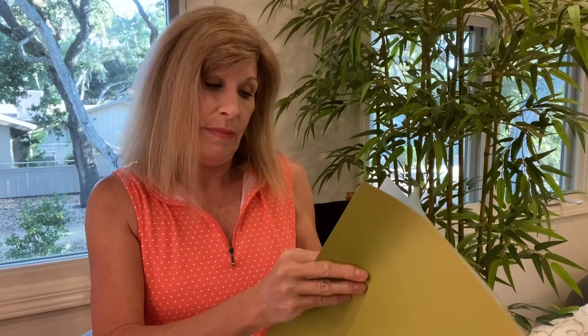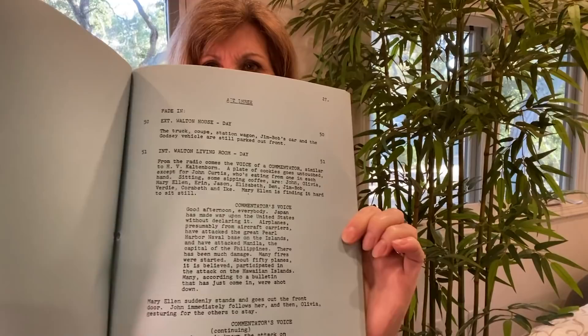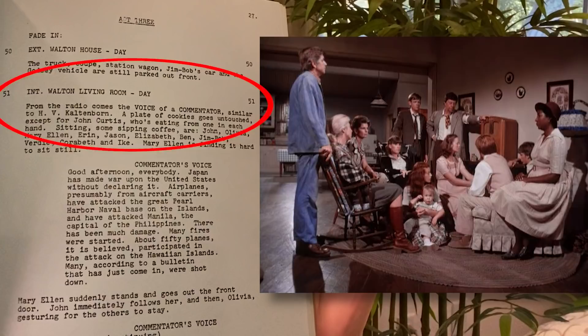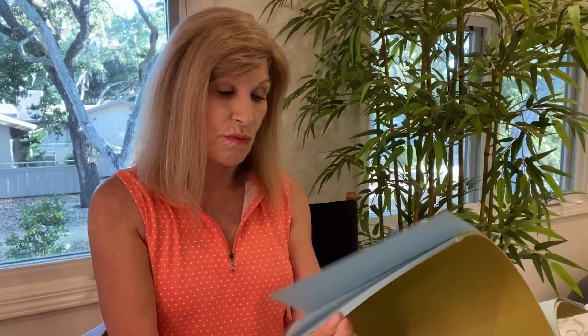At the top of what they call Act 3, you've got Fade In to the Walton House, and then it sort of describes what the setting is — the exterior of the Walton House, day, the truck, coupe, station wagon, Jim Bob's car, and the Godsey vehicle are still parked out front. Then we go into an interior of the Walton living room, which is scene 51. Then it describes what's happening from the radio, what we're hearing, the commentator's voice, and then continues with what's going on in that scene.